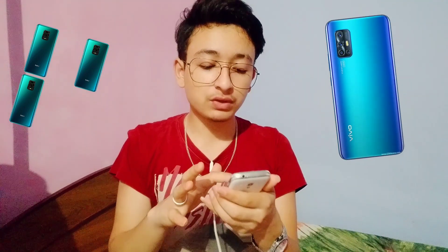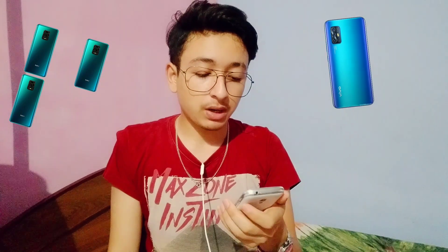Both devices are priced at 22,999 rupees — so there is no price difference. However, the M21 comes with 4GB RAM and 64GB storage at this price range, whereas the Redmi Note 9 comes with 4GB RAM and 128GB ROM. So the storage is higher in the Redmi Note 9, with the same RAM.